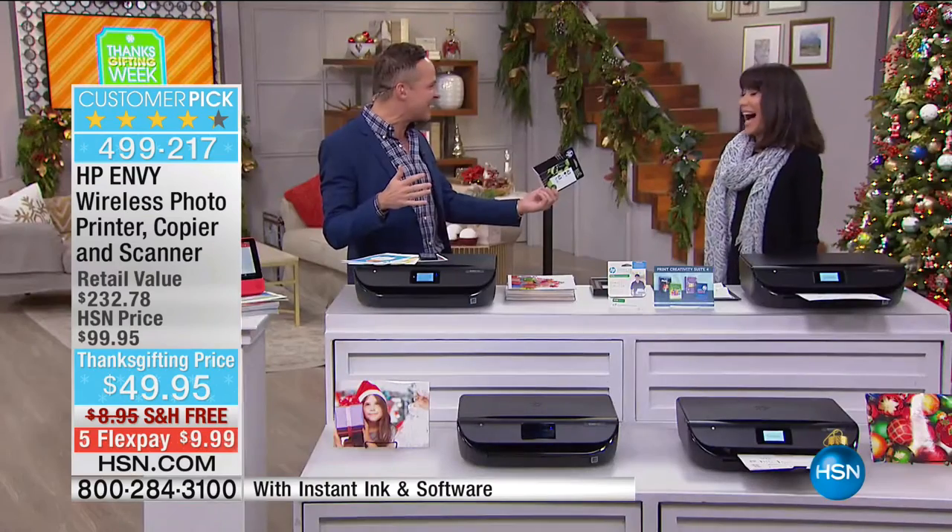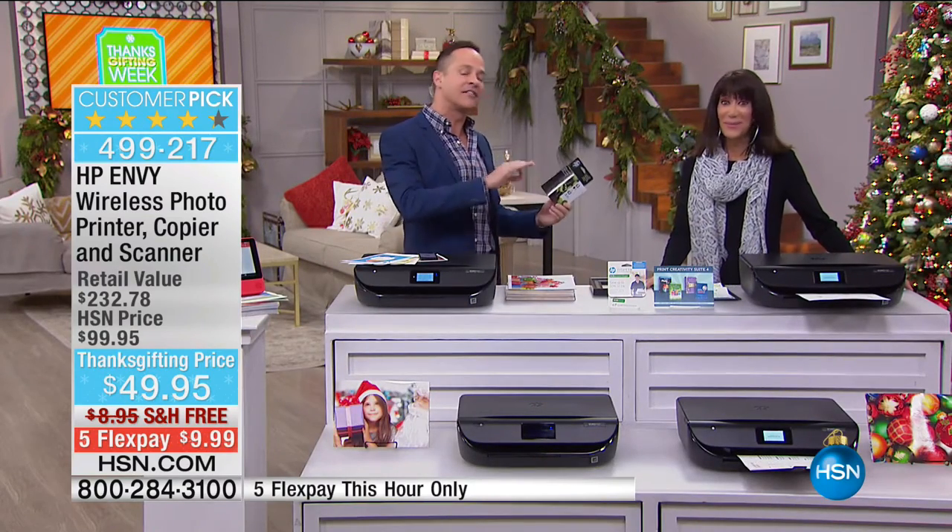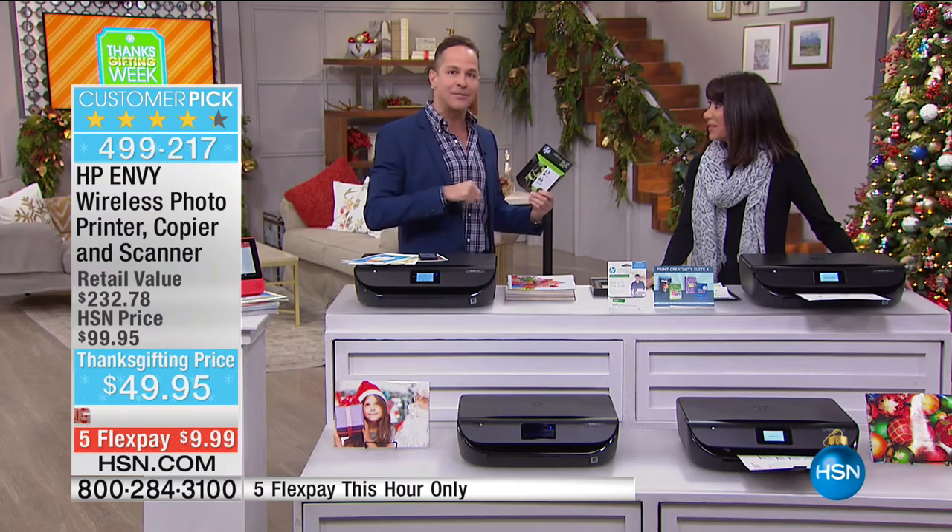You're getting a printer. It's sort of like buying a tank of gas and getting the car for free — that's sort of how it works. And the best part is moving forward, your ink is going to cost less than half that, because this is an HP Instant Ink printer.